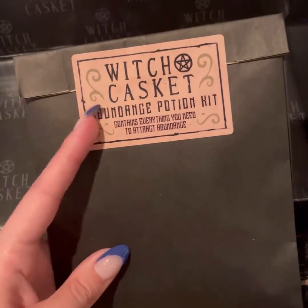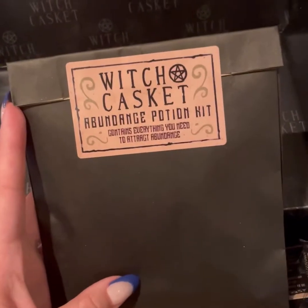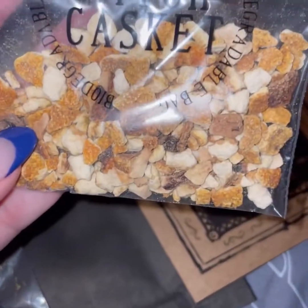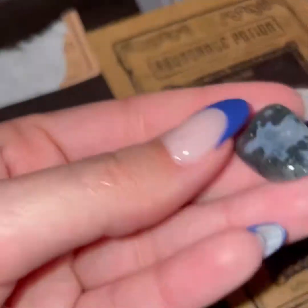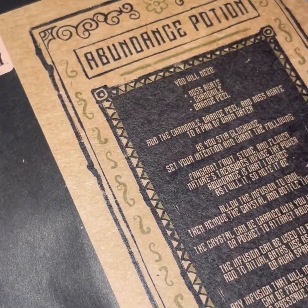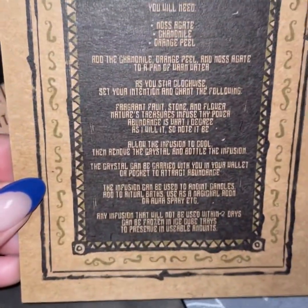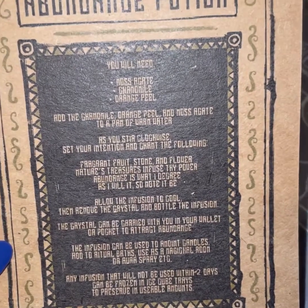The first thing we have is the abundance potion kit — contains everything you need to attract abundance. For this particular spell kit, you have the orange peel, the agate, and chamomile. So you have all three of these things in this bag. You get a spell kit every month, and this is what you're supposed to do with it. If you want to screenshot that, you can go ahead.